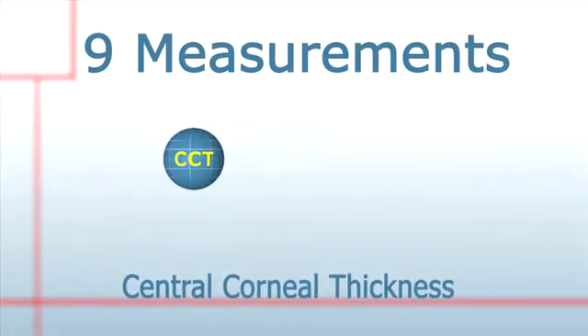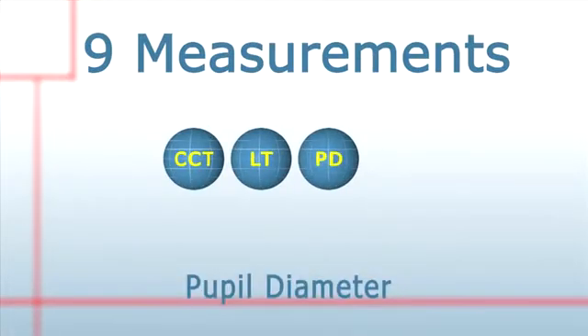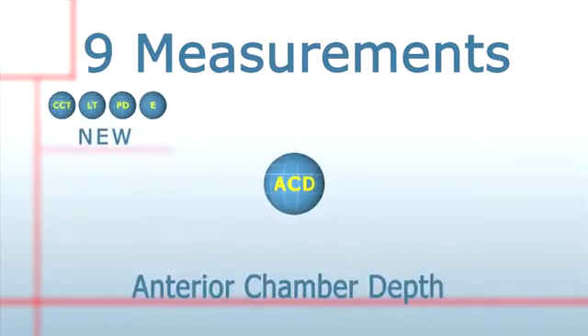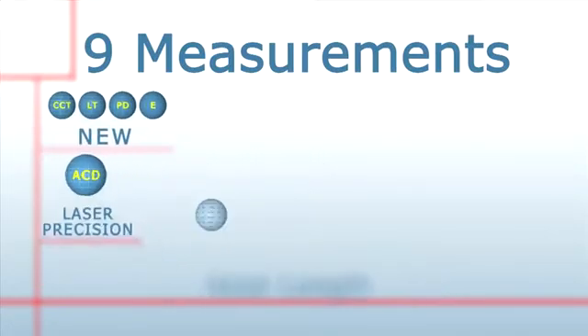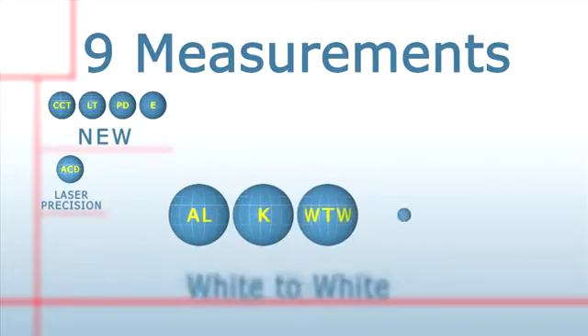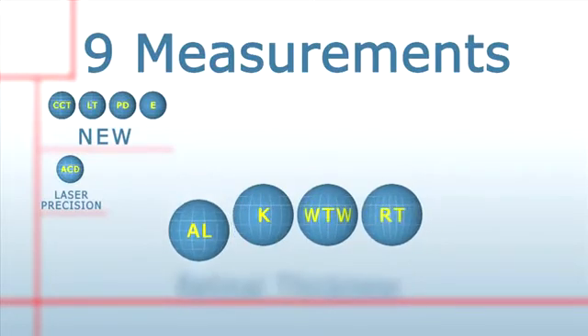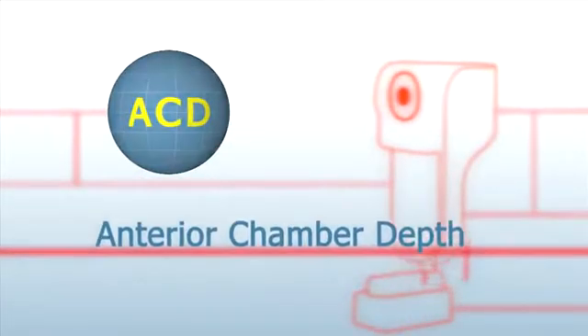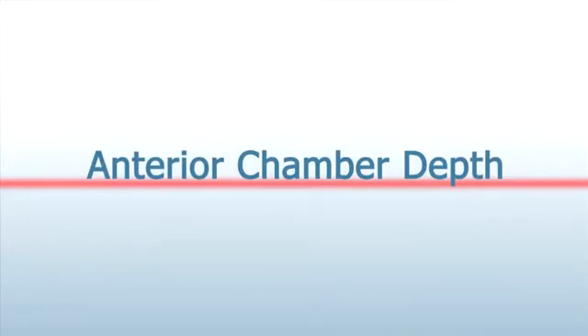We're going to explore LENSTAR's revolutionary technology as we focus on one of its key measurements with improved precision: anterior chamber depth. LENSTAR's capability to measure ACD with improved precision and to simultaneously, on the same instrument, measure lens thickness and six other measurements optically is key to LENSTAR's potential to dramatically improve outcomes.